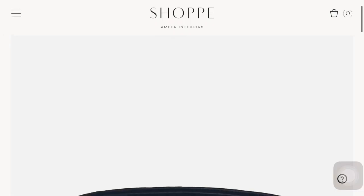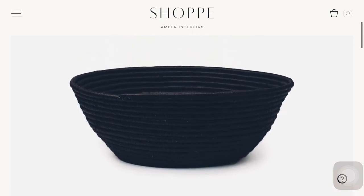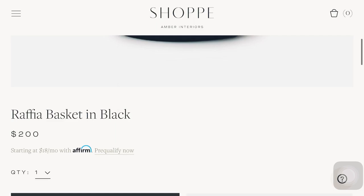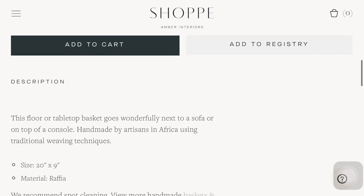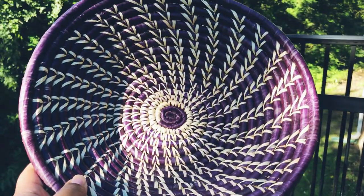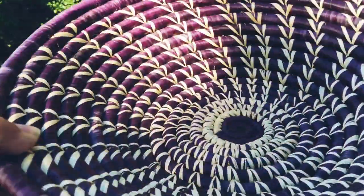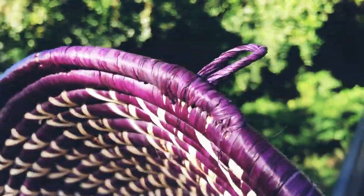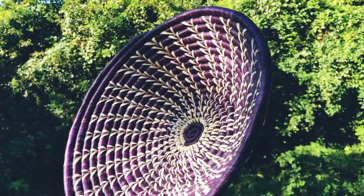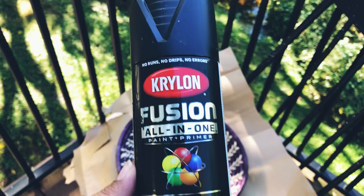Our next piece is from Amber Interiors — an interior designer with her own home decor line, similar to Studio McGee. This raffia woven basket in black is so chic, but is priced at $200 online. I'm so glad I found inspiration from this site because I've had this woven basket for a while now that's just been sitting in a corner. I found it at a Goodwill for only $5, and I grabbed it because of its natural woven texture, but I do not like the purple at all. So with a little black spray paint, I'm going to be transforming this basket into something more appealing for my home.